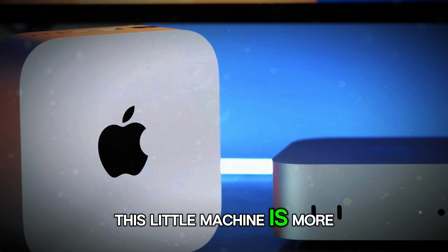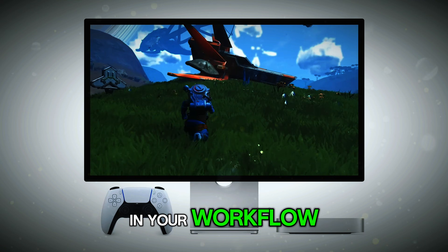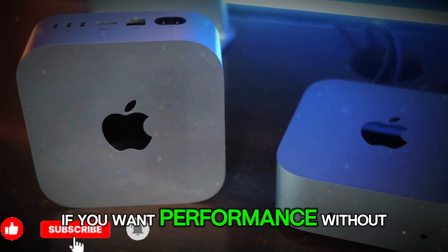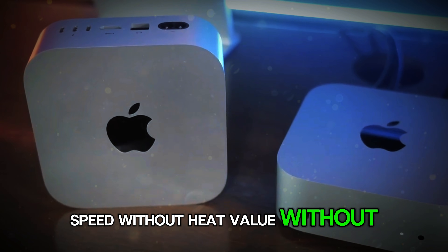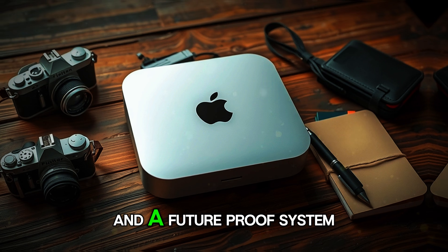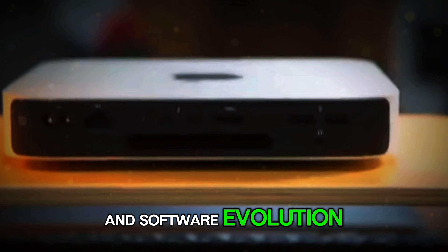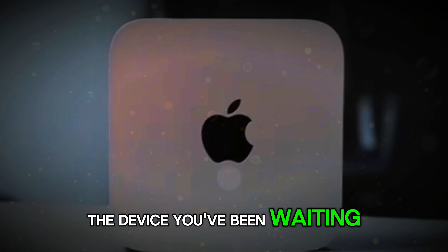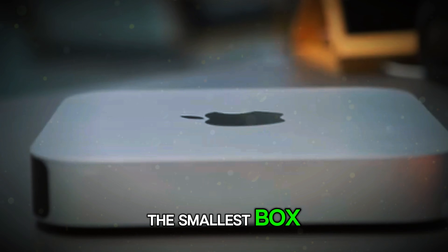This little machine is more than hardware. It's a long-term investment in your workflow, your productivity, and your peace of mind. If you want performance without noise, speed without heat, value without compromise, and a future-proof system ready for the next generation of AI and software evolution, the Mac Mini M5 is the device you've been waiting for. Sometimes the biggest revolution comes in the smallest box.